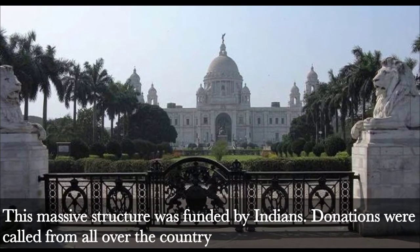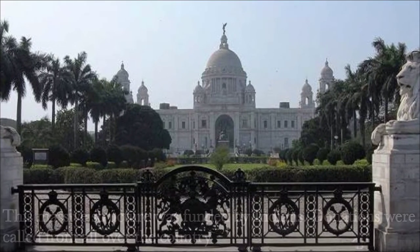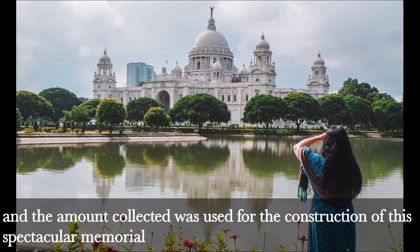Fact 7: Funded by the People of India. This massive structure was funded by Indians. Donations were called from all over the country, and the amount collected was used for the construction of this spectacular memorial.